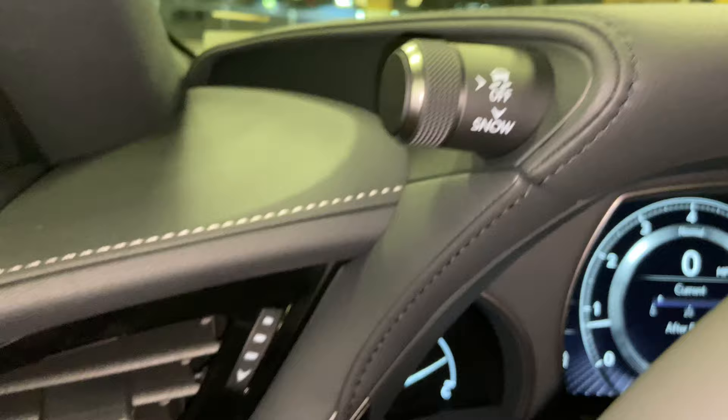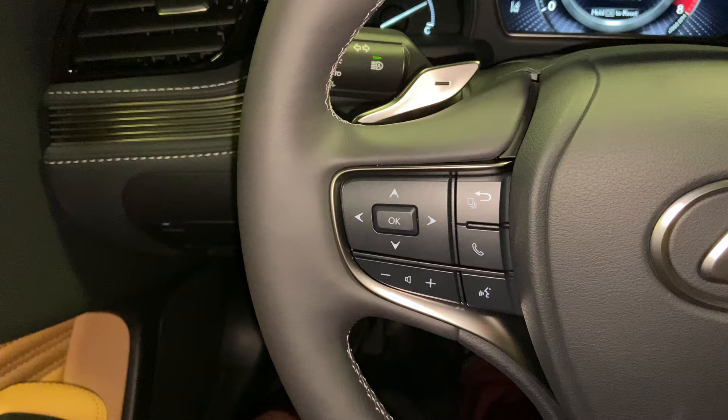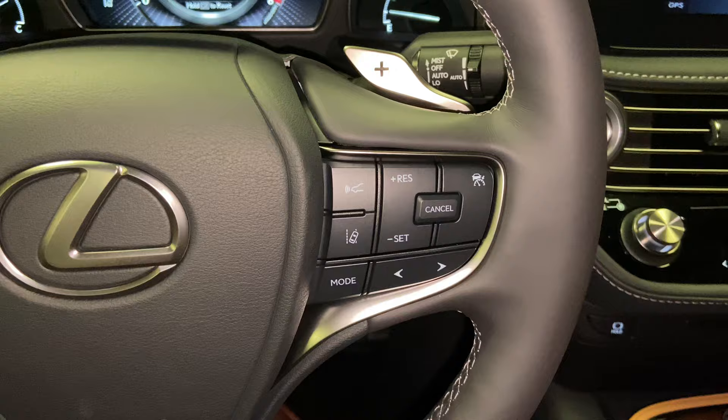Above that, we have our automatic high-beam switch, along with traction control and snow mode switch. This is our telescopic steering wheel with our hands-free Bluetooth communication, along with our radar cruise control and lane departure warning systems.